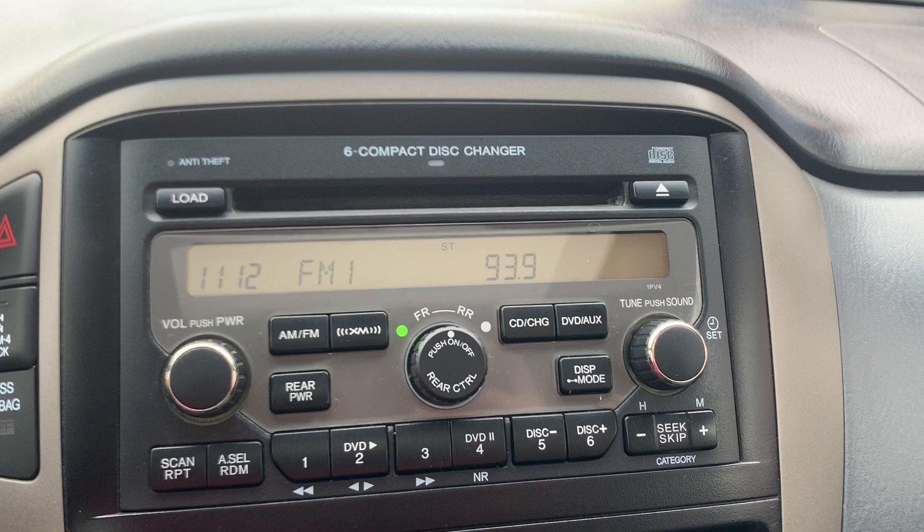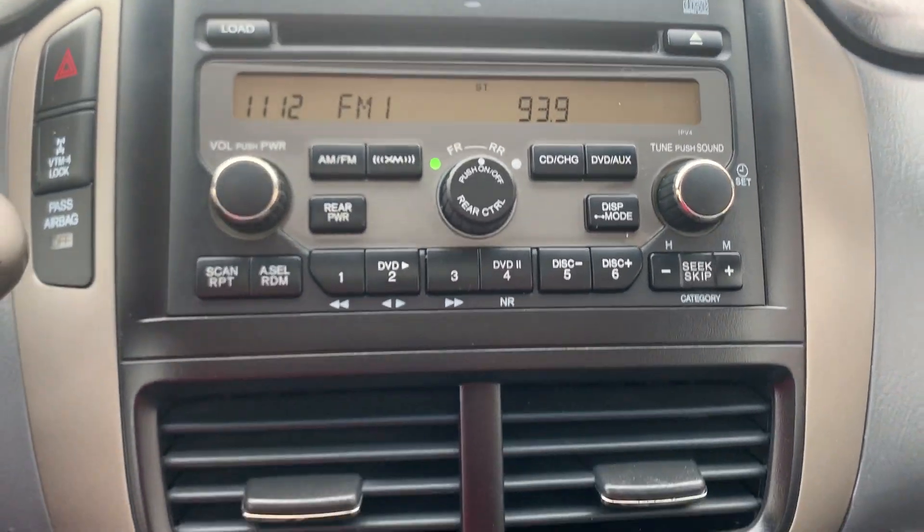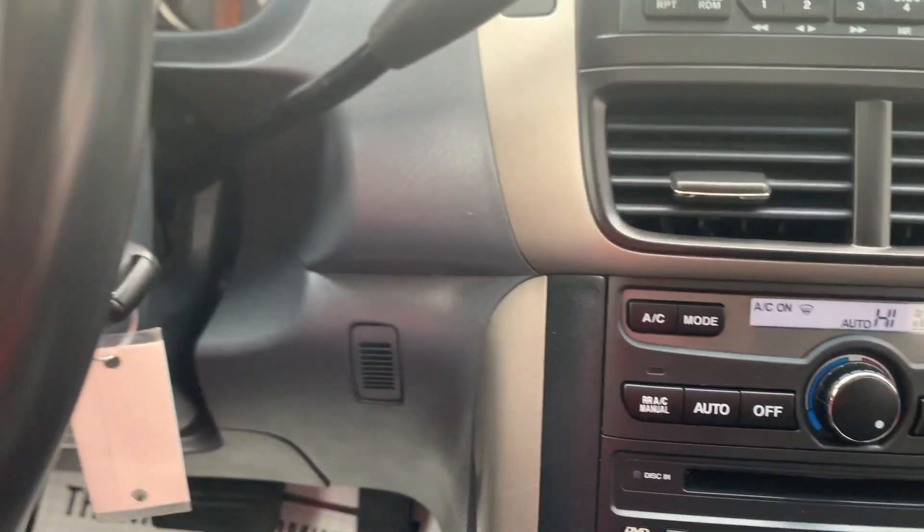It has a 6-disc CD changer, AM/FM stereo, cruise control, and volume controls on the steering wheel.